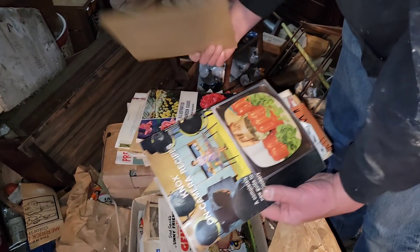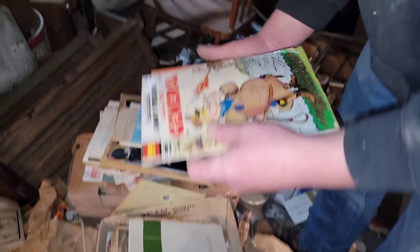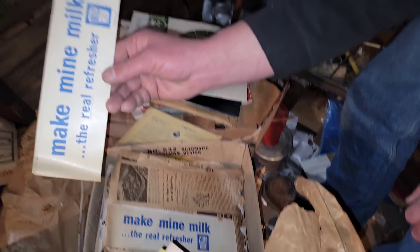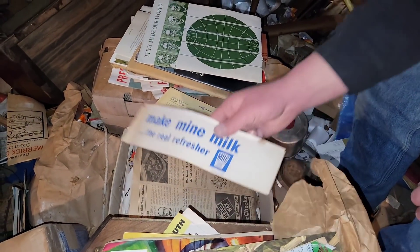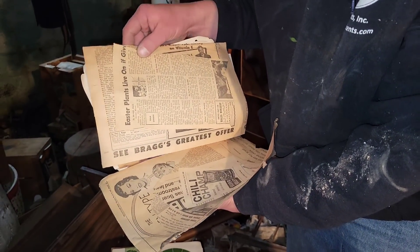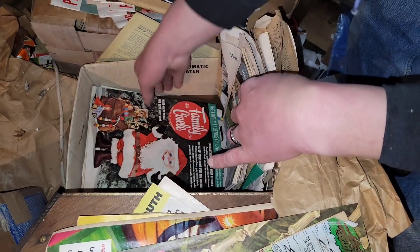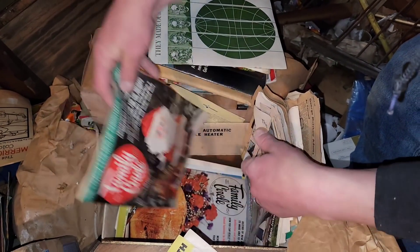Knox Camera recipes. Got a comic book right there — two of them. Featuring the General. Tom Sawyer. Make Mine Milk — the real refresher. That's an old school bumper sticker, looks like. There's a whole bunch in here. A 1960 newspaper. There's a lot of old newspaper — 1960s. Trailblazers. Family Circle, 1964. Wow, wow, wow.